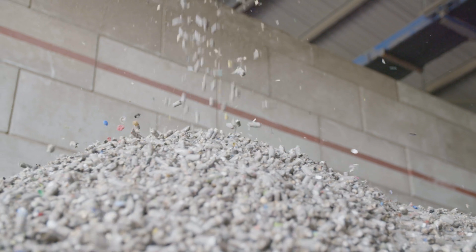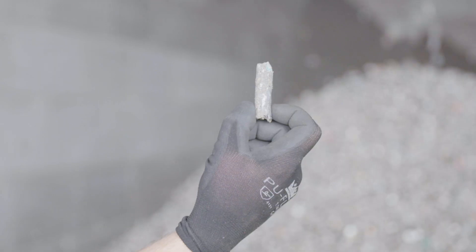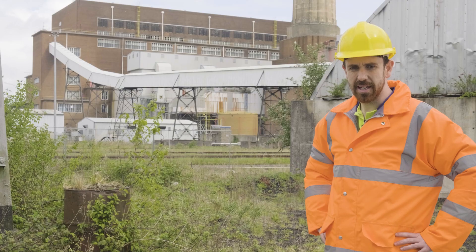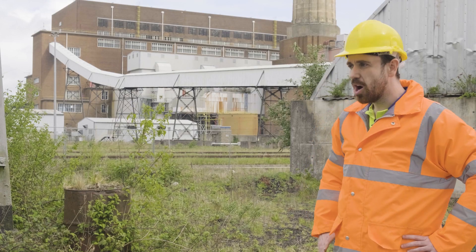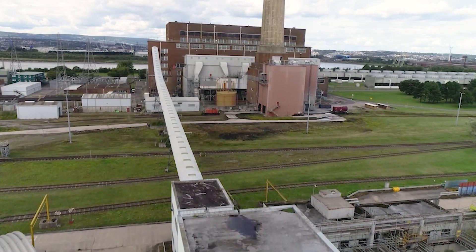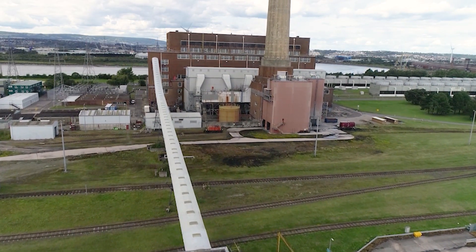Once the pellets arrive on site via rail, they're unloaded in a specialist pellet unloading facility where the fuel falls through the bottom of the wagons and is conveyed either to storage or up to the power plant for combustion via this main conveyor.